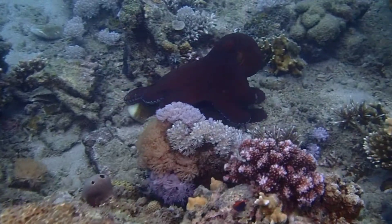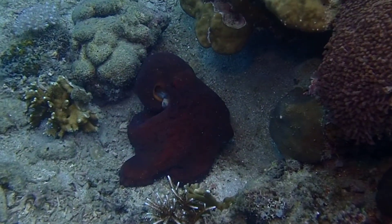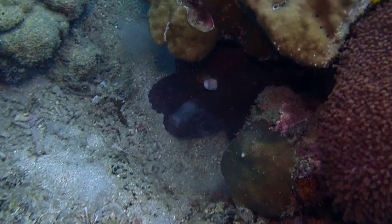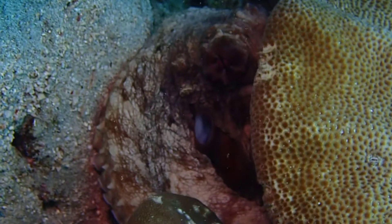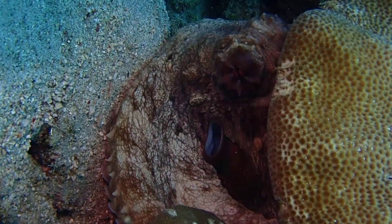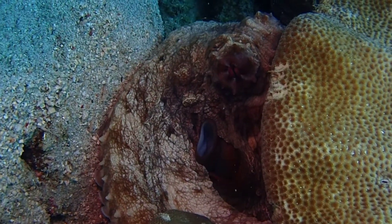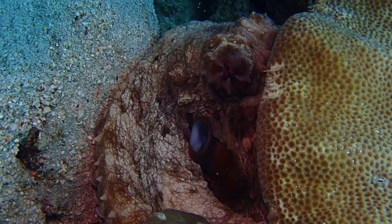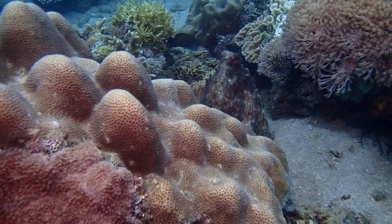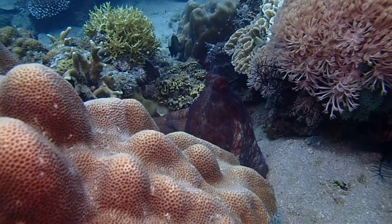Octopuses are ocean creatures most famous for having eight arms and a bulbous head. They have three hearts and blue blood. They squirt ink to deter predators, and being boneless, they can squeeze into or out of tight spaces. They are quite intelligent and have been observed using tools.